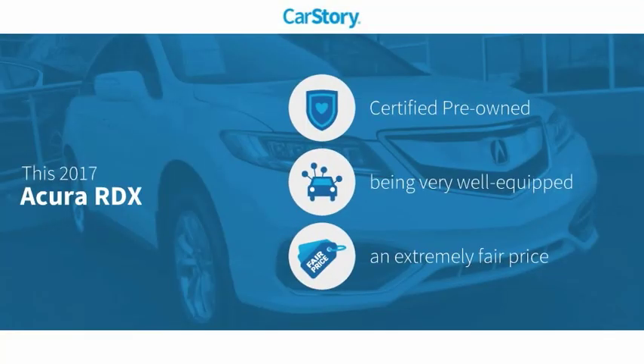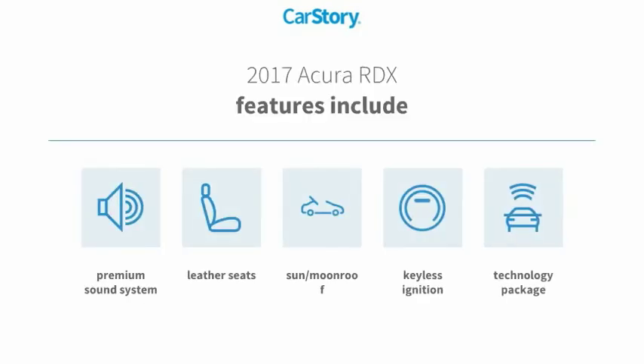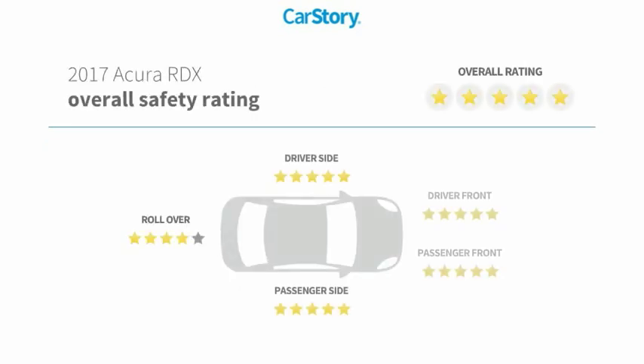Car Story research indicates this vehicle as certified pre-owned, loaded with features, and a fair price. Features also include keyless ignition, premium sound system, leather seats, technology package, sun moonroof, and it has been listed as an IIHS top safety pick with these ratings.